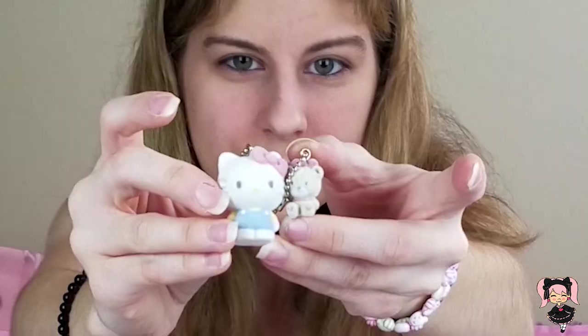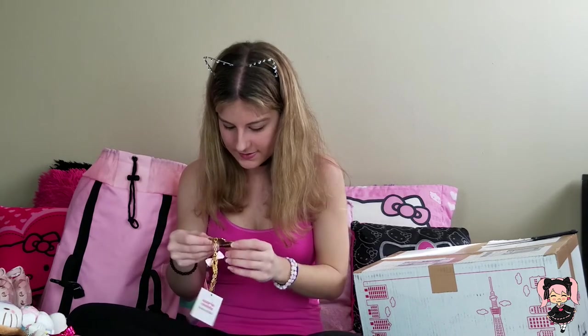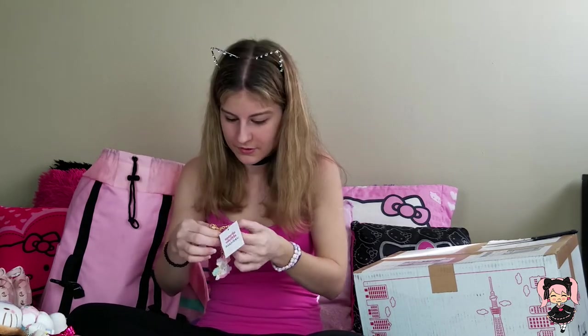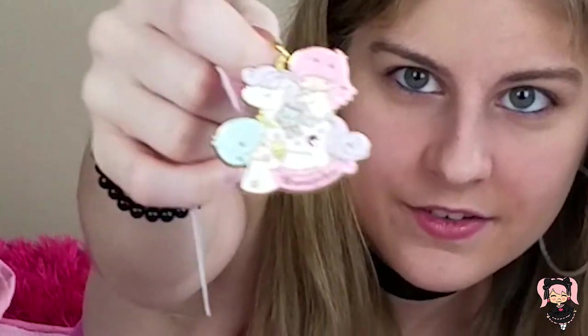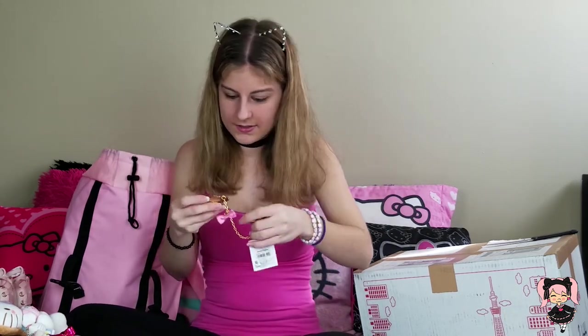From Harajuku they also have the Sanrio Vivitix Harajuku keychains. This one is adorable — it's Little Twin Stars, my second favorite Sanrio characters. The keychain has a really cute pink bow, it's all glittery, and has an adorable gem. Then the second one I got was Hello Kitty and Daniel — they're so cute, like princess and prince. And it says 'Harajuku' on it, so it's really like a little souvenir from Harajuku.